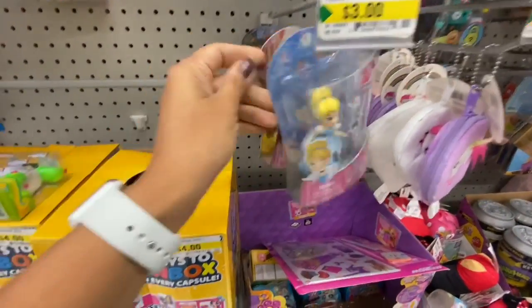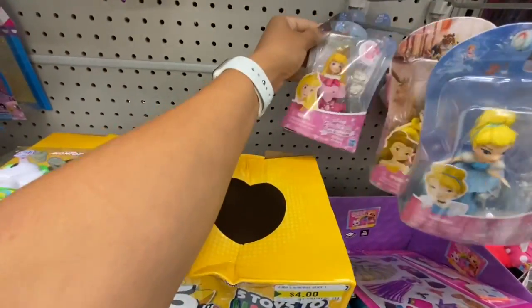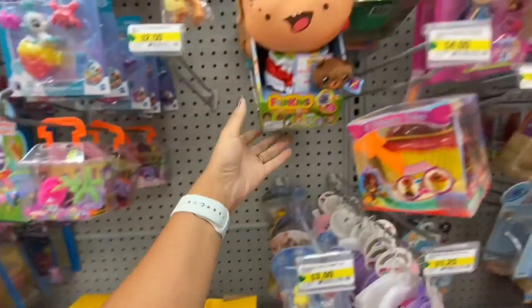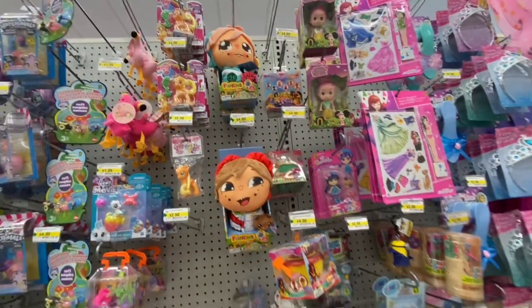The clip-on Disney Princesses are $3 — checking if there are any new ones beyond what I already got. These Flipkins were new — new characters for $4.